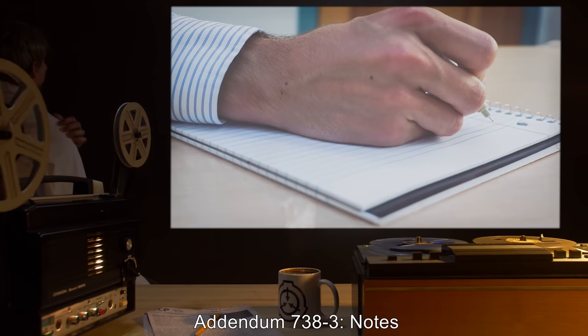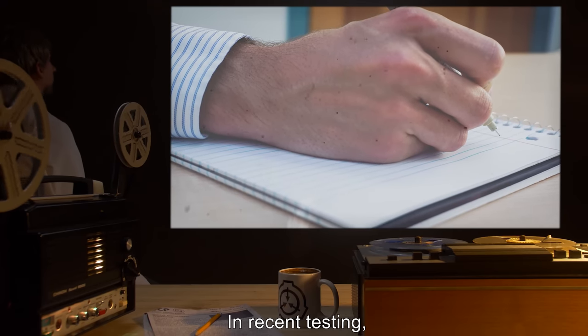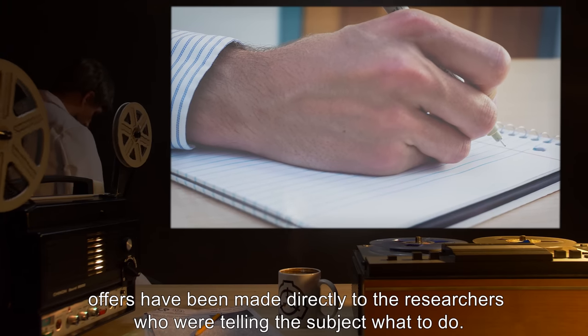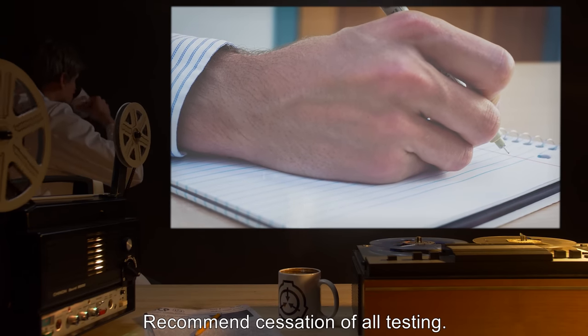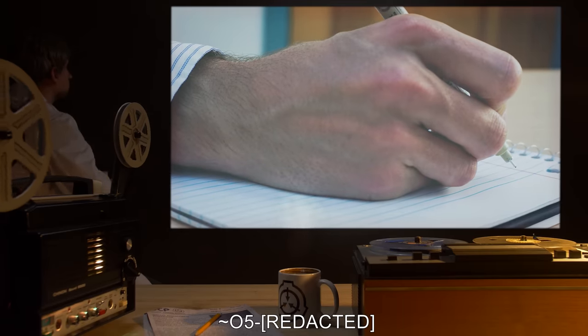Addendum 738-3 Notes: In recent testing, offers have been made directly to the researchers who were telling the subject what to do. Recommend cessation of all testing. — O5-[redacted]. Lesson complete.